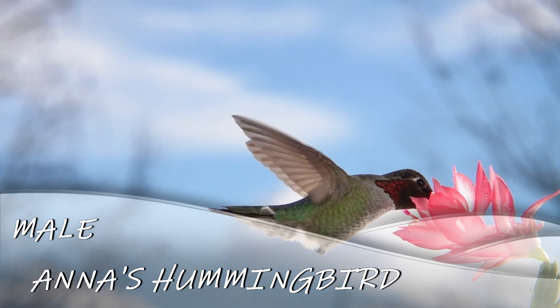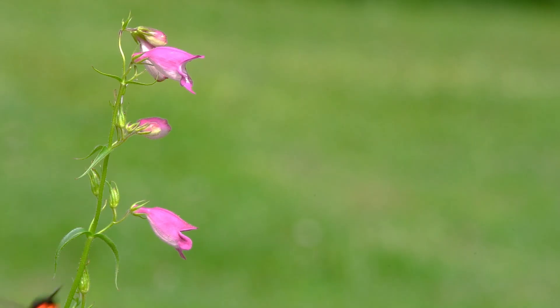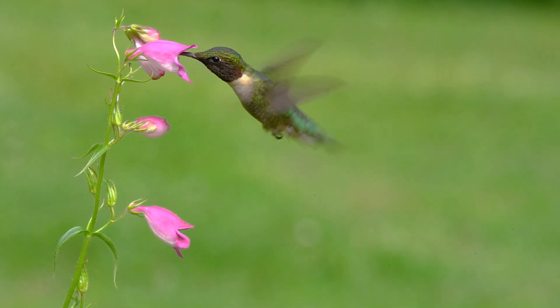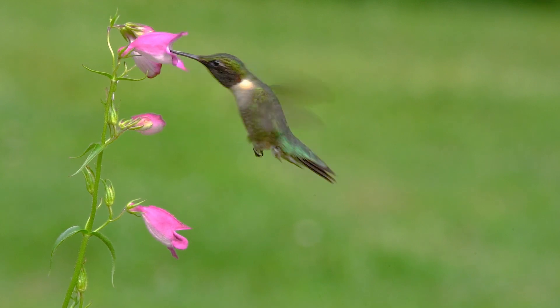The male Anna's Hummingbird is a show-stopper with its distinctive reddish-pink head and throat. It should not be confused with the ruby-throated hummingbird — the main difference being that the ruby-throated hummingbird does not have red on its head.